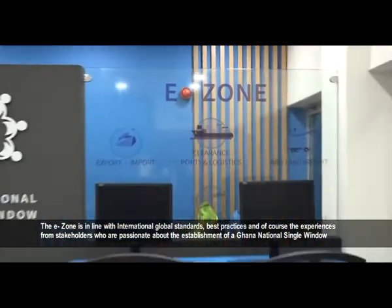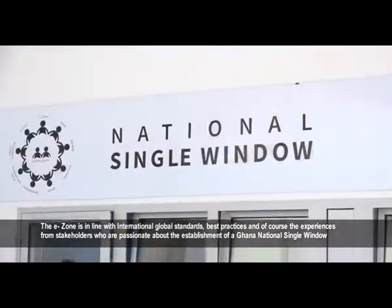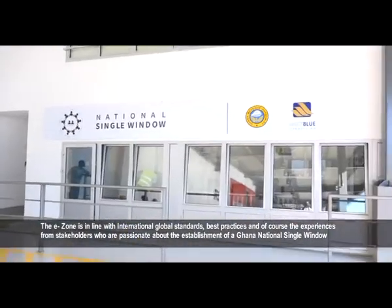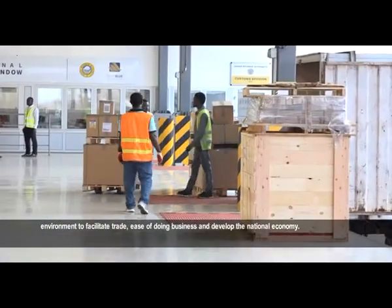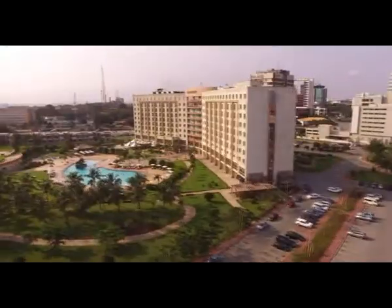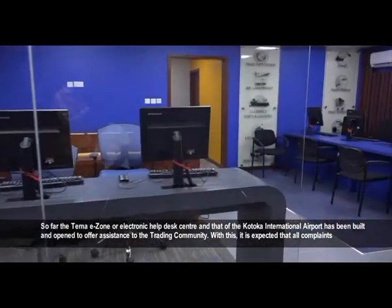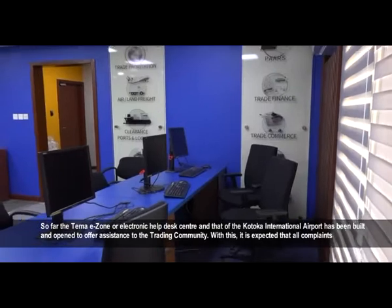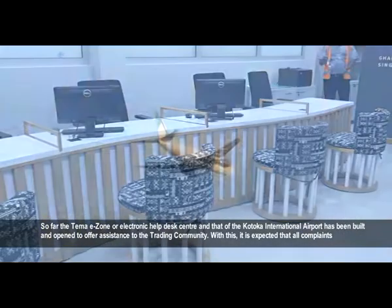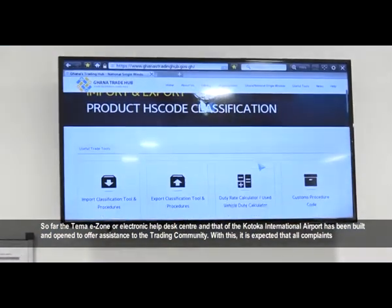The E-Zone is in line with international and global standards, best practices, and the experiences from stakeholders who are passionate about the establishment of a Ghana National Single Window environment to facilitate trade, ease of doing business, and develop the national economy. The E-Zone at the Kotoka International Airport has been built and is open to offer assistance to the trading community.